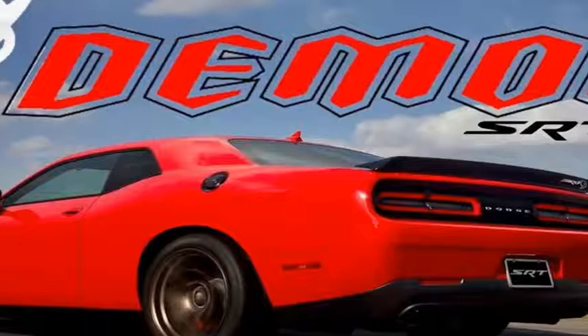When operating on premium 91-octane fuel, the 2018 Dodge Demon will make 808bhp and 717 pound-foot of torque. If the Demon is fitted with the Direct Connection Controller and operated on unleaded 100-octane minimum fuel, those numbers increase even further to an incredible 840bhp and 770 pound-foot of torque.